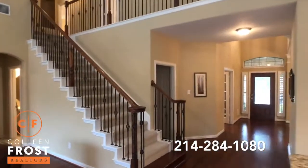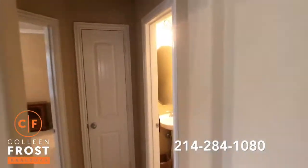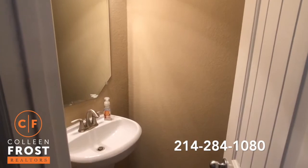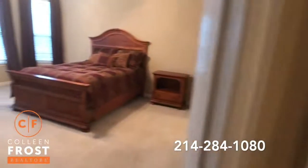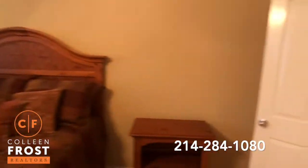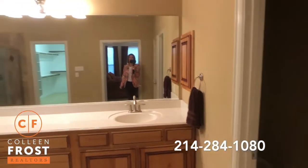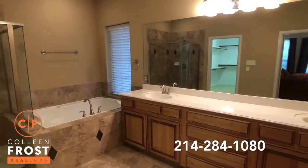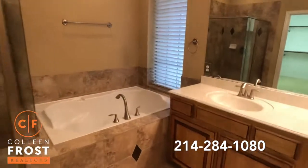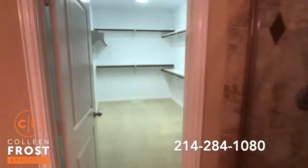Iron balusters lead upstairs to the second story. But before we head that way, let's go check out our half bath leading down to our master retreat. The master bedroom overlooks that beautiful pool area, and I love the master bath — just such a great open large master bathroom. Separate his and her vanities, huge soaking garden tub, separate shower, and a great size closet.